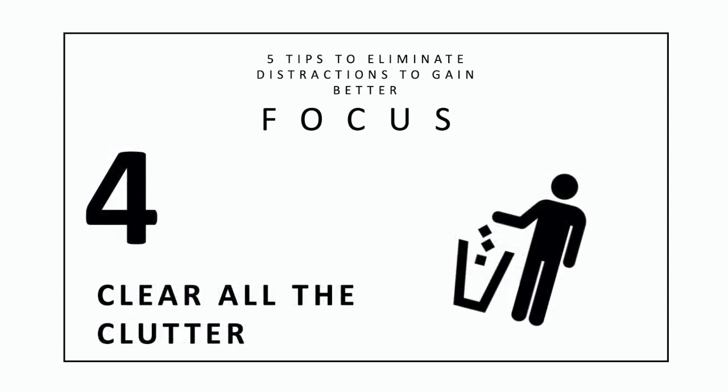4. Clear all the clutter. Clutter comes in many forms: physical clutter on your desk, visual clutter, notes stuck to your monitors, or mental clutter. Get everything put up, cleaned up, and out of your head so you can focus on your task at hand and not worry about distractions.